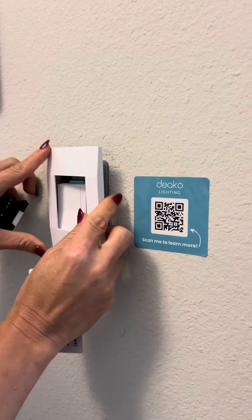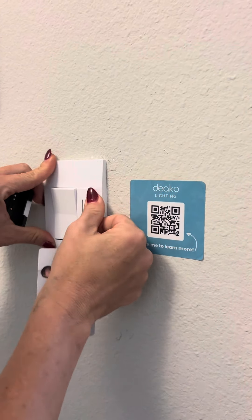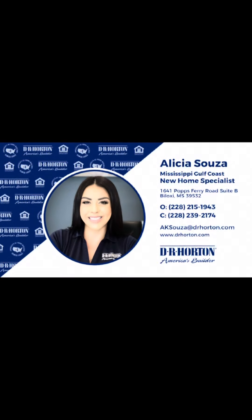So are you ready for a new home? I have many that are move-in ready and can close in 10 days. Give me a call.